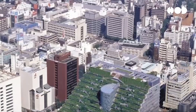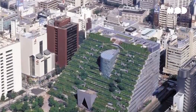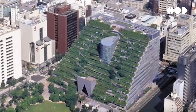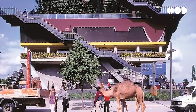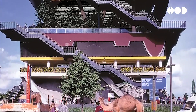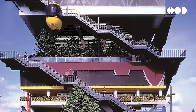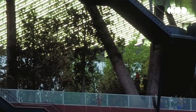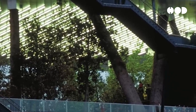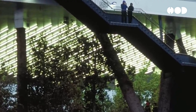Living buildings can offer a high return on investment through energy savings, increased property value, and reduced health care costs due to improved indoor air quality and occupant well-being. Government incentives, grants, and subsidies for renewable energy installations, water conservation technologies, and sustainable building materials can offset initial costs and make living buildings more financially viable.